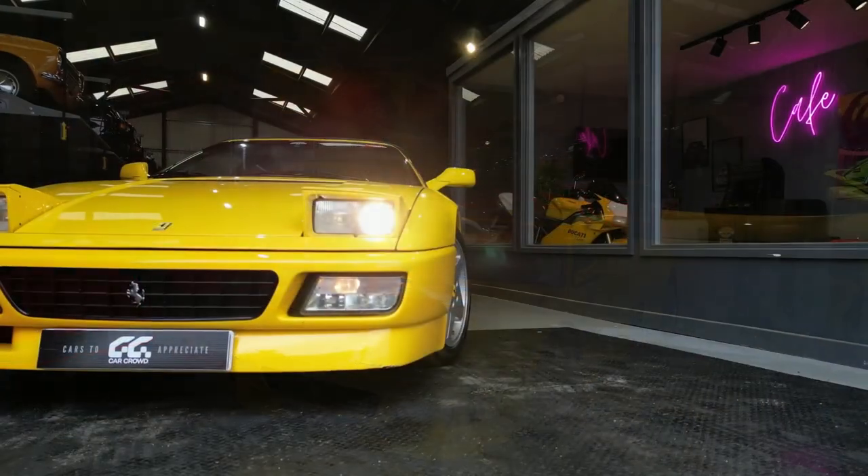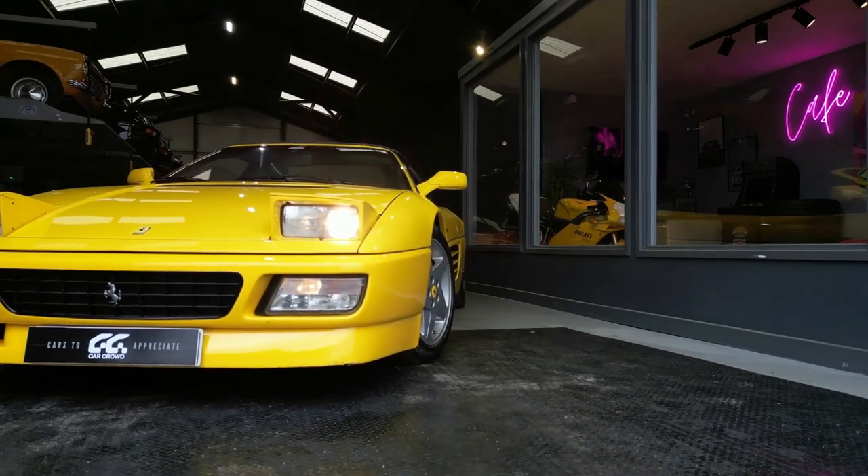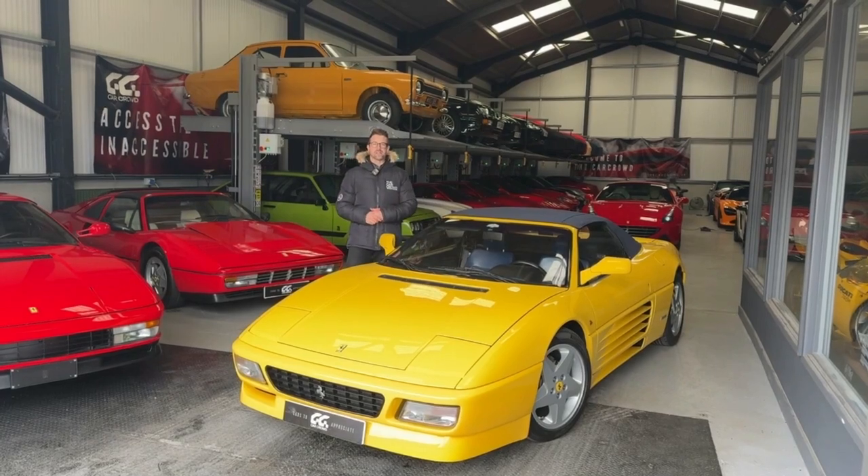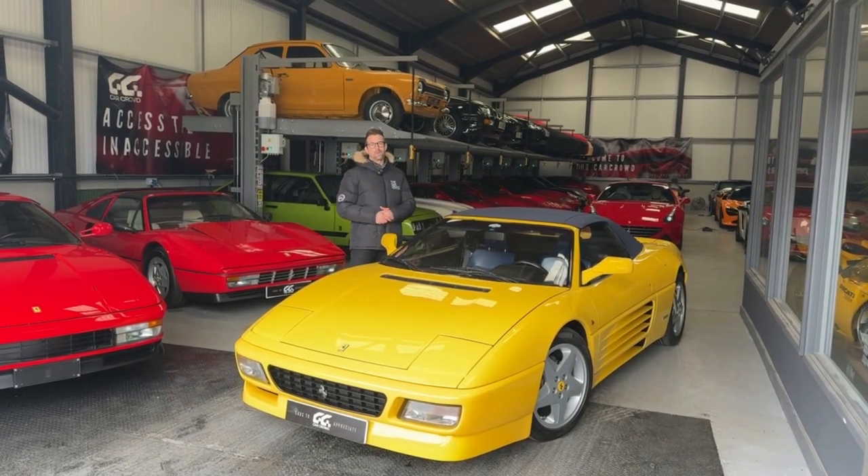It's also got that styling from its big brother, the Testarossa — the wedge shape with the pop-up headlights, the deep side-strakes, and the big wide rear arches. That's just not found really anymore in today's styling, and that's becoming very popular amongst collectors.